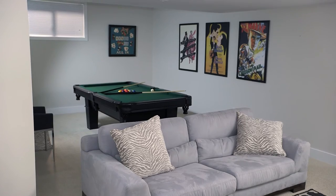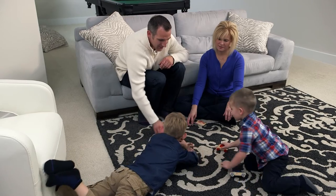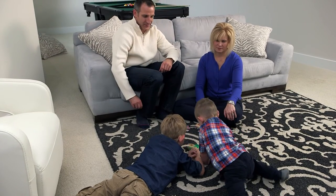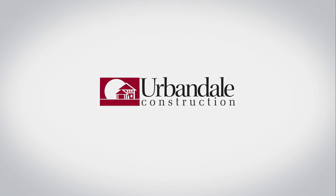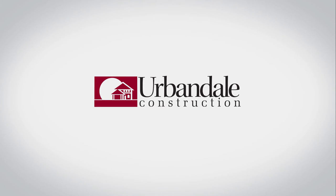Your basement shouldn't just be the space below your home — it should be more of your home. For a limited time, Urbandale is offering free finished basements as a bonus in select communities. Ask an Urbandale sales consultant for more details.